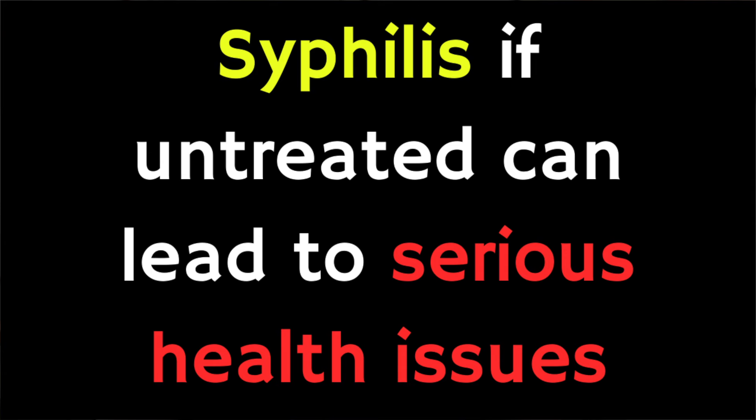However, untreated syphilis can lead to serious health problems including blindness and damage to your brain, heart, eyes and nervous system.